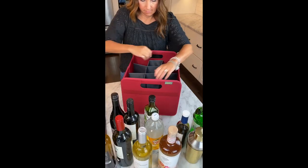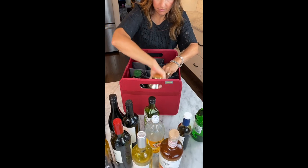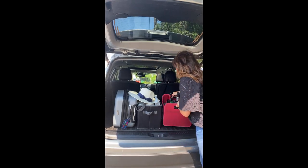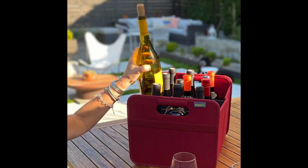The insert is adjustable, so it fits different size wine and liquor bottles, shakers and glasses, and the bottles aren't clinking around while I'm driving. It's so easy with the padded handles to load and unload everything into the car. It's just perfect.